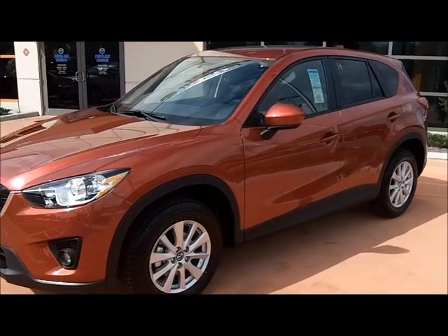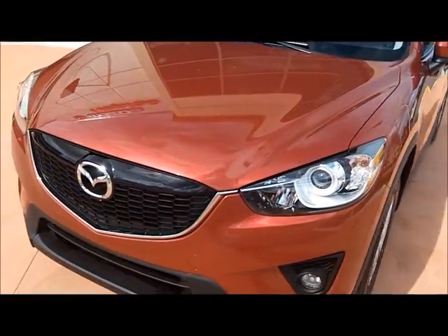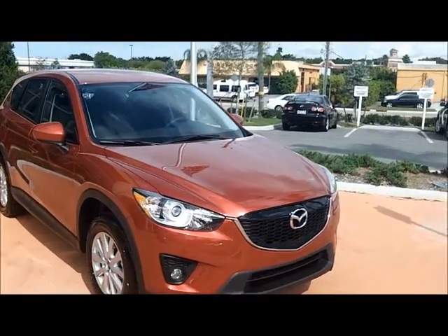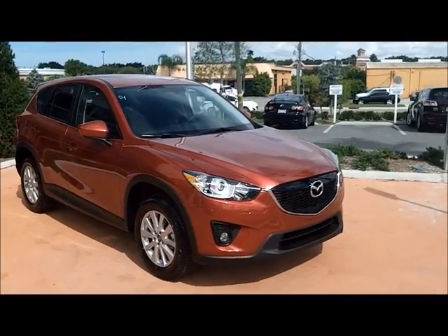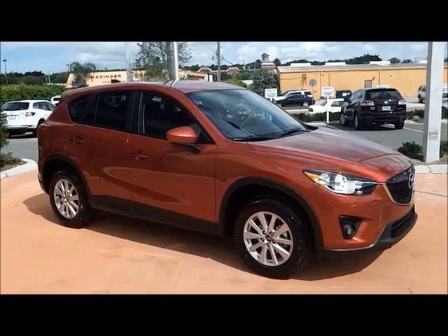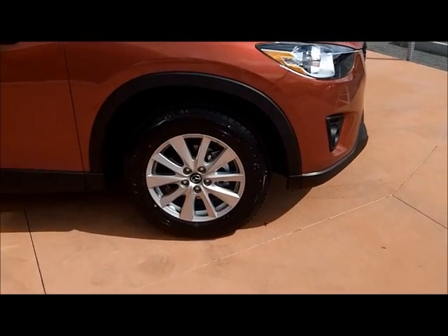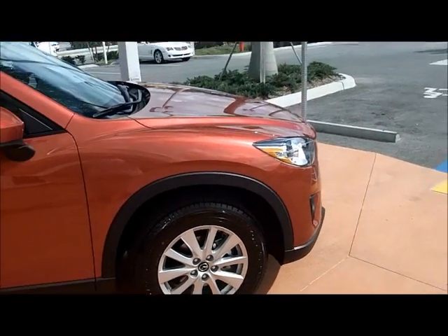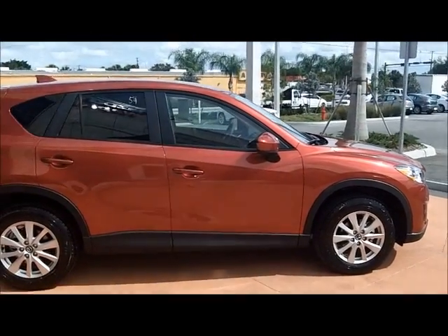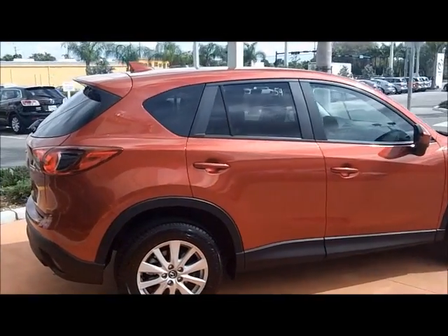This vehicle has a Skyactiv 2.0L engine, halogen lights. This model is a red Mica color, 17-inch alloy wheels, and a rear spoiler.